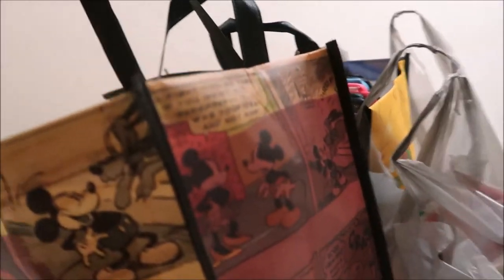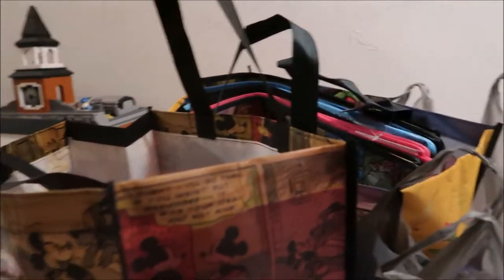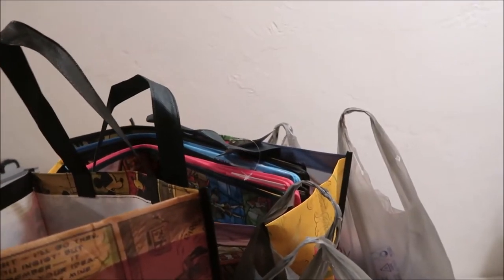Hey guys, it's Kylie, and today's video is a dollar store Disney haul. We just went to the dollar store to pick up FE gifts for a cruise we don't have until April, but just wanted to get started on picking them up. So I'm going to show you what we got.